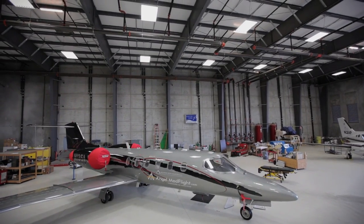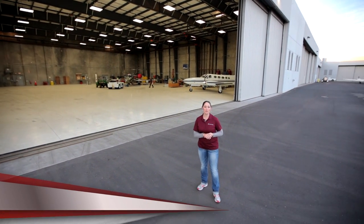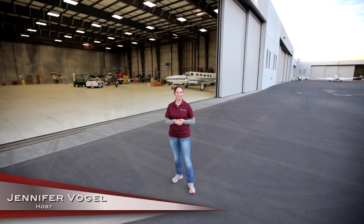It's always an exciting job here at Angel Med Flight. This year we are proud to be part of the 2013 Barrett-Jackson car auction.